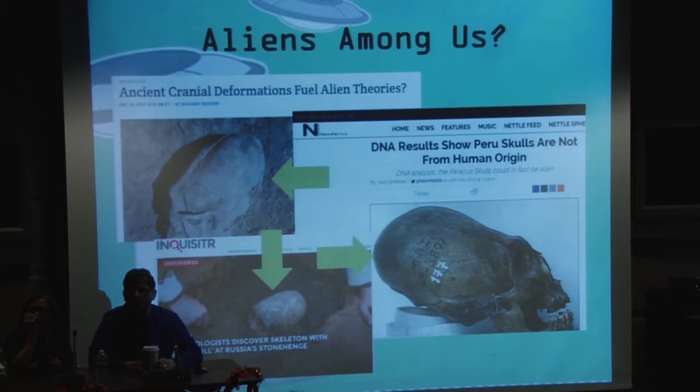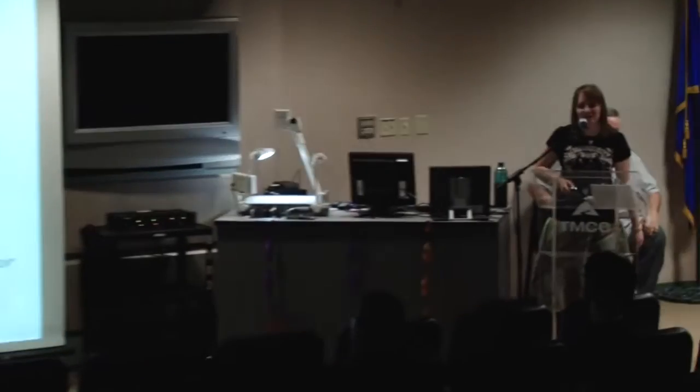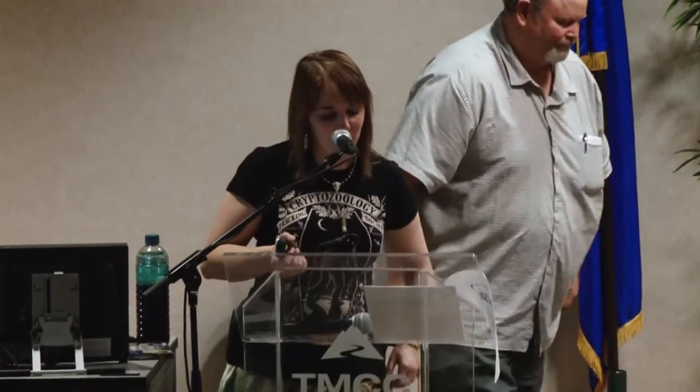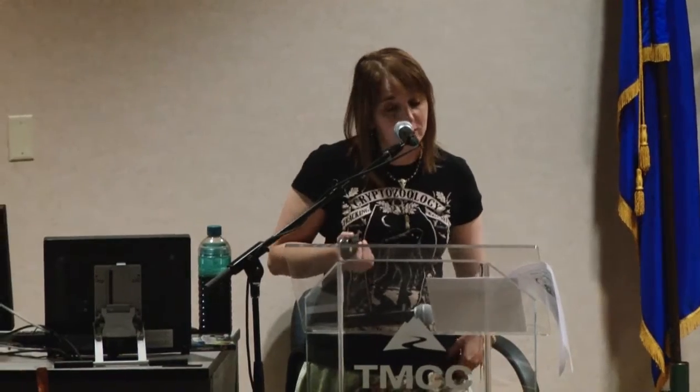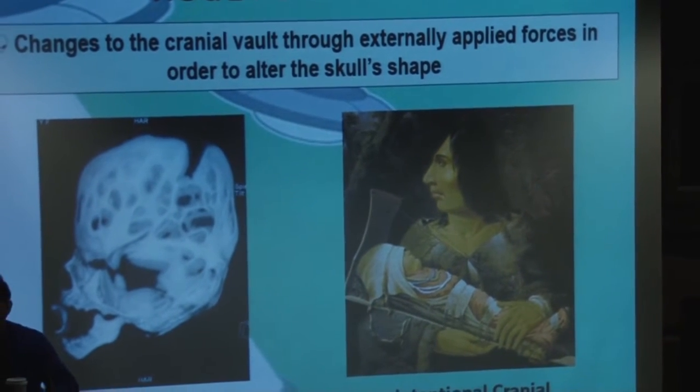But what exactly are these skulls? Is this really evidence of aliens? This is where I'm going to break your hearts — no. Today's presentation will discuss what specifically this is. This is 'Close Encounters of a Different Kind: Artificial Cranial Modification, Identity, and How It's Not About Aliens.' Artificial cranial modification quite simply is the manipulation of the cranial vault through externally applied forces in order to change the natural form of the skull — just reshaping the skull from its natural shape.